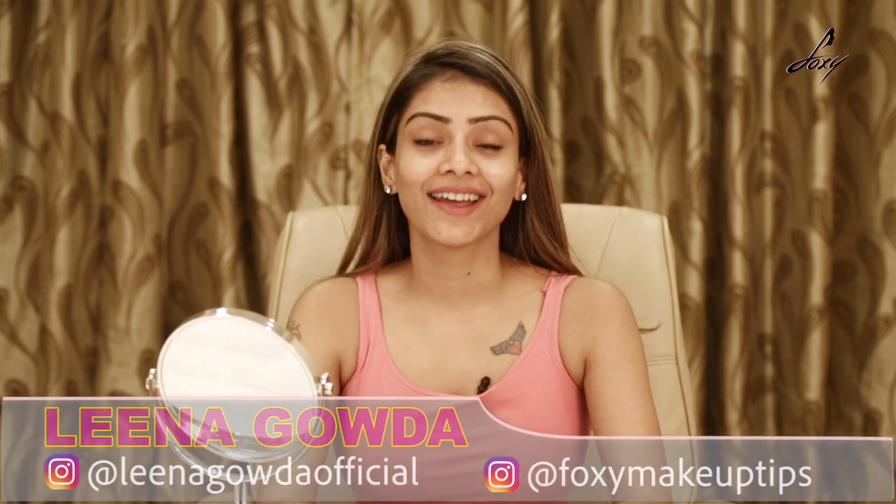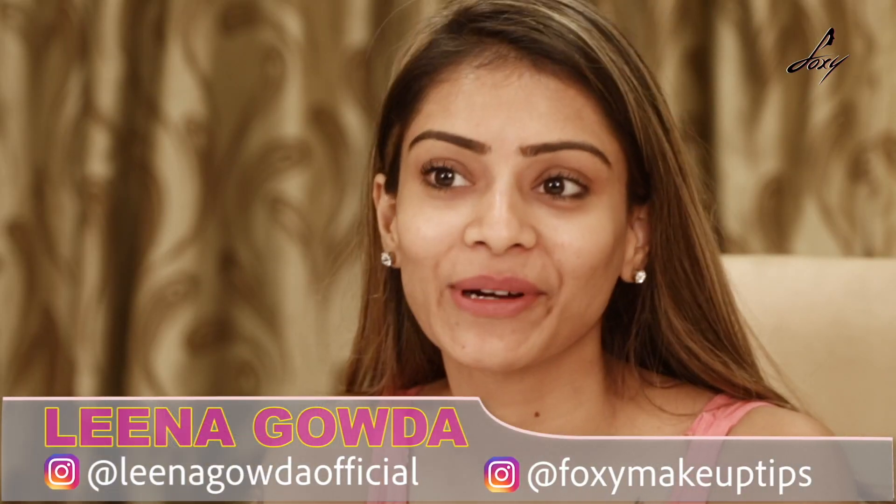Hey guys, welcome back, this is Leena. You must have heard the benefits of vitamin E oil and why it's good for our skin. I thought, why don't we do a facial massage with vitamin E oil? So let's start!